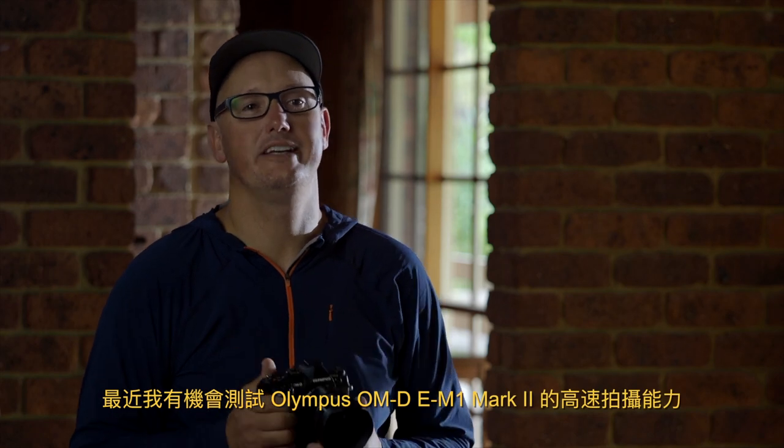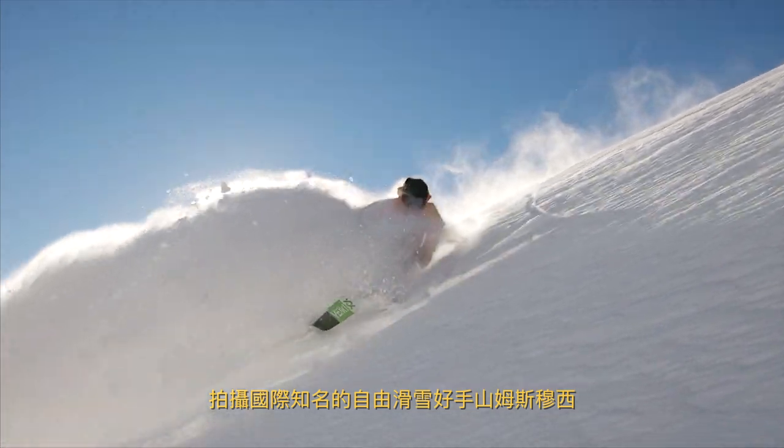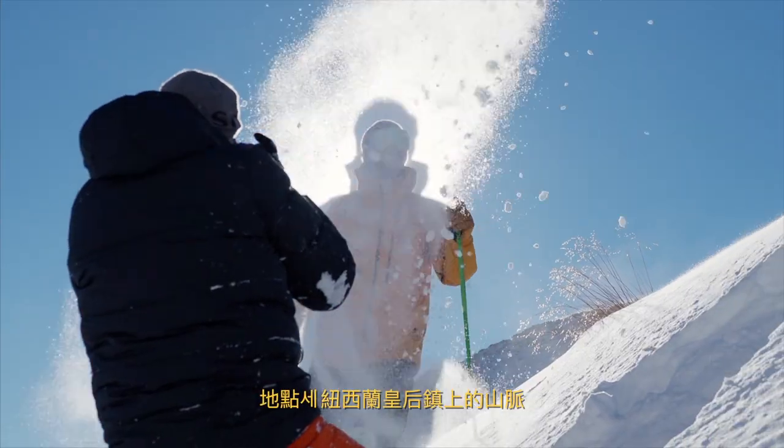Recently I had the chance to test out the high speed capabilities of the Olympus OM-D EM1 Mark II, shooting international free skier Sam Smoothie in the mountains above Queenstown, New Zealand.